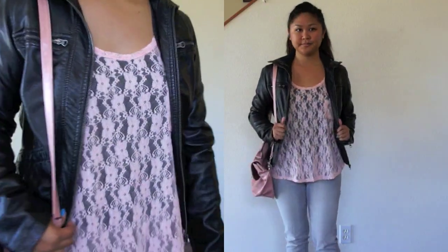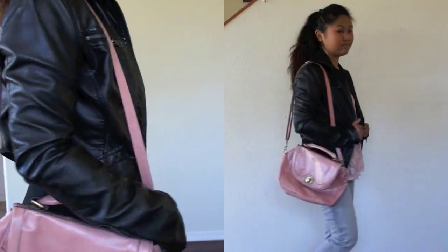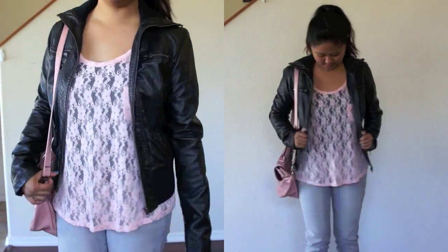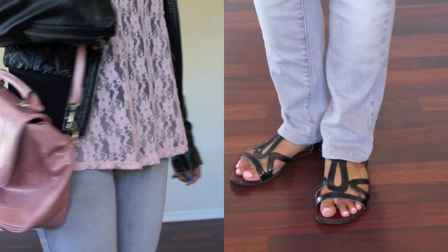This outfit is a perfect mix of feminine and edgy. I have a pink lace top with my leather bomber jacket over it. And my gray jeans act as a neutral color in this outfit.